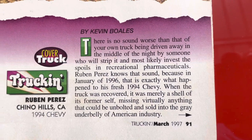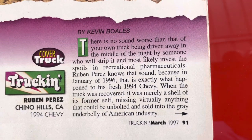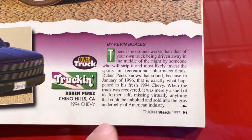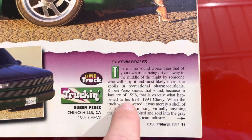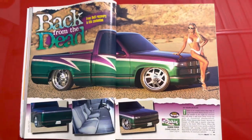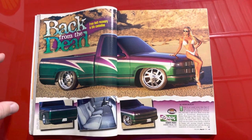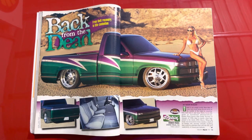Ruben Perez knows that sound because in January '96 that's exactly what happened to his fresh '90 faux Chevy when it was recovered. My assumption is that if it was stolen in '96, they ended up taking it to SEMA '96, and between SEMA and I'm guessing March '97 is when this was shot.